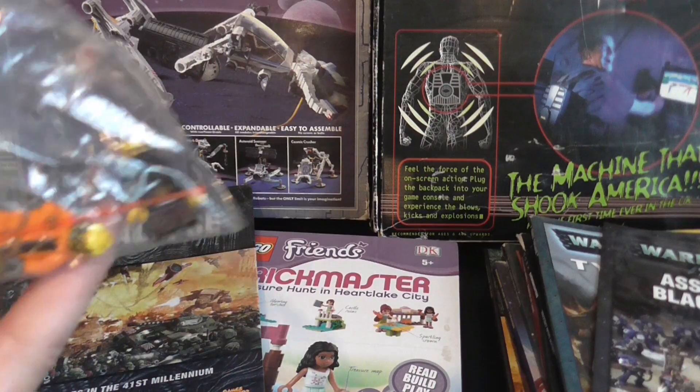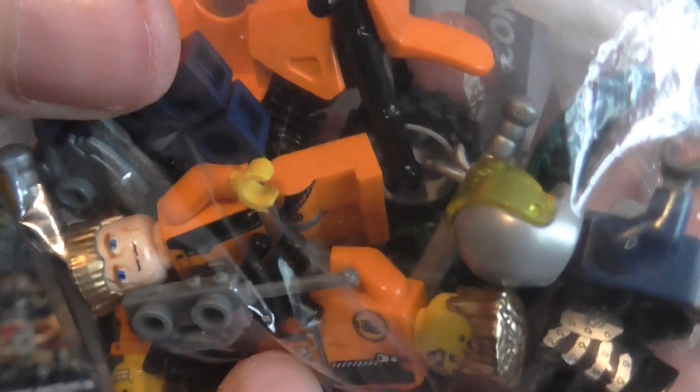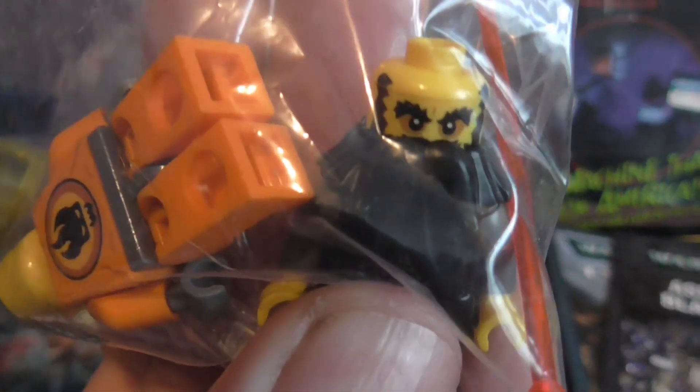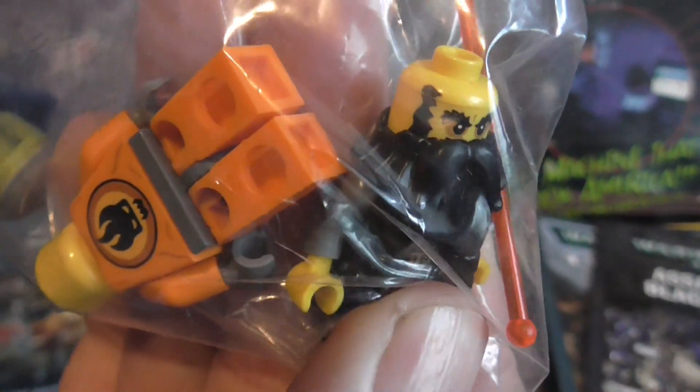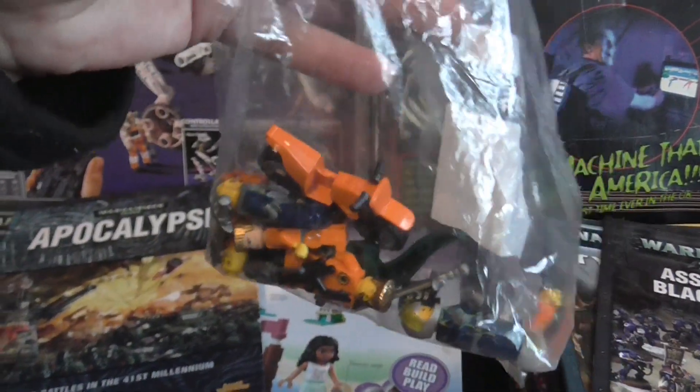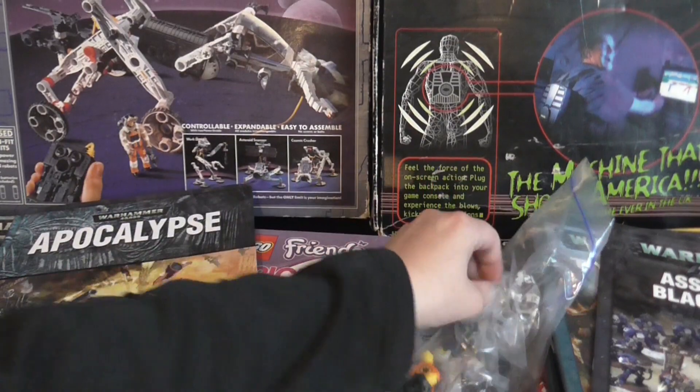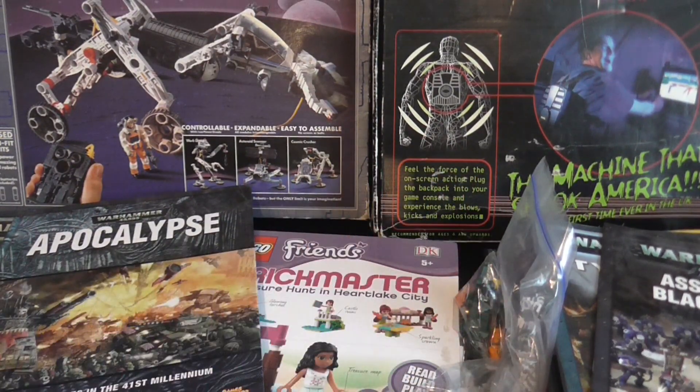They also had some more Lego stuff — a bag of mixed-up pieces for a quid, with quite a few figures in there. They are genuine figures as well, so very cool.